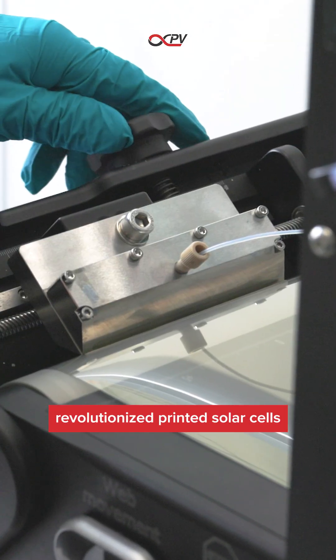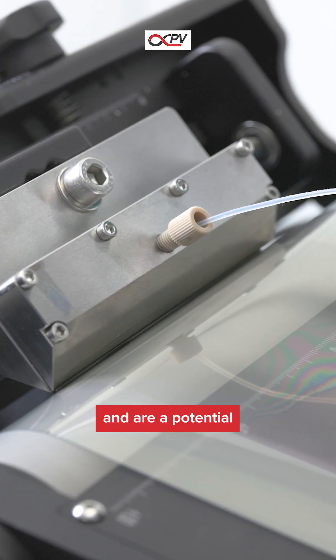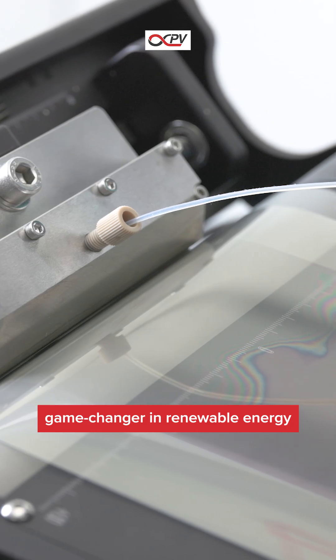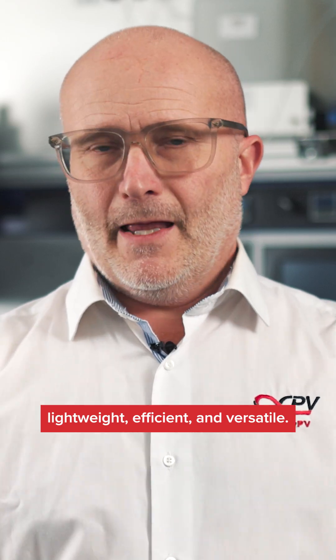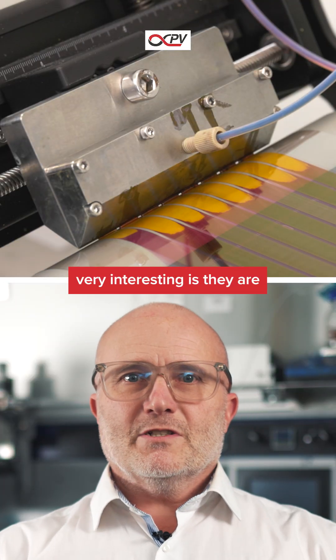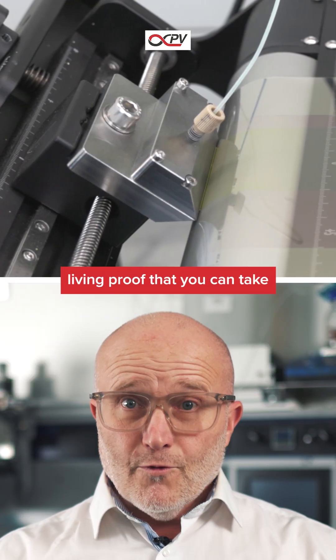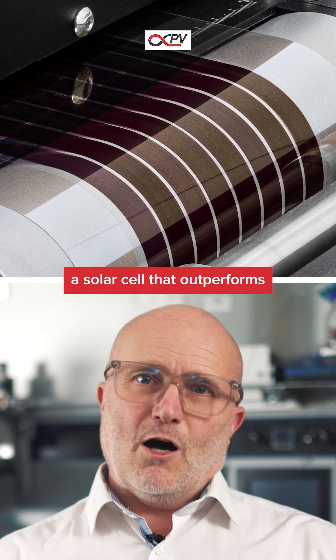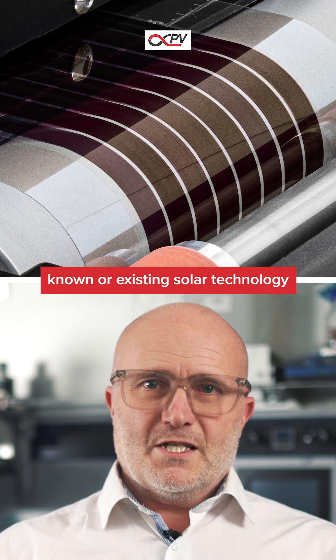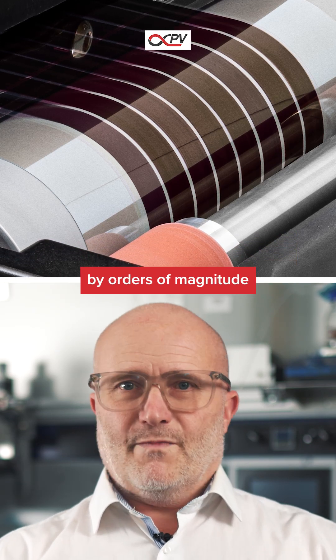The perovskite solar cell has revolutionized printed solar cells and is a potential game changer in renewable energy and our energy system. They are lightweight, efficient, and versatile. What I find personally very interesting is that they are living proof that you can take a simple bulk chemical and turn it into a solar cell that outperforms known or existing solar technology by orders of magnitude.